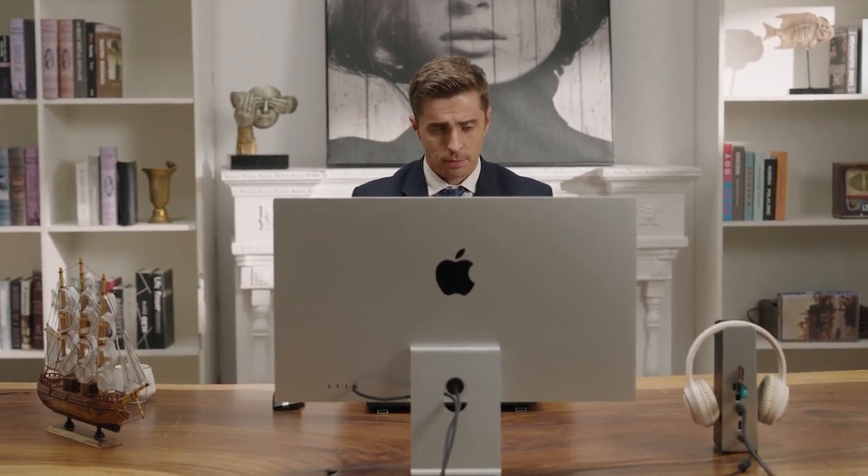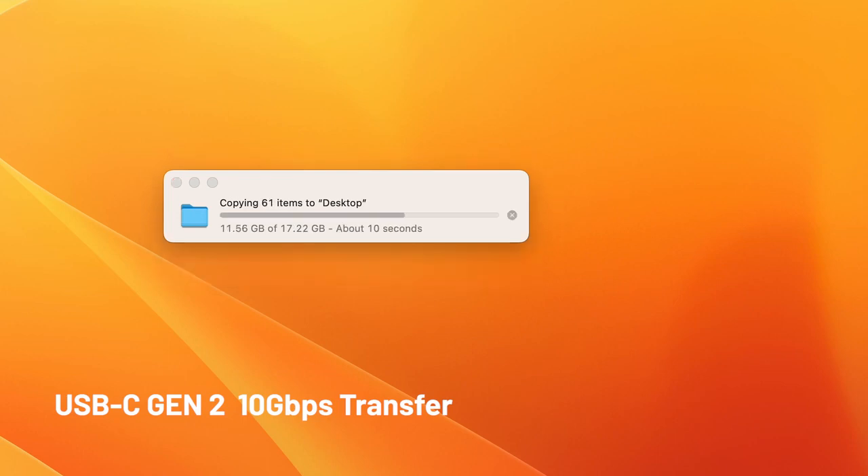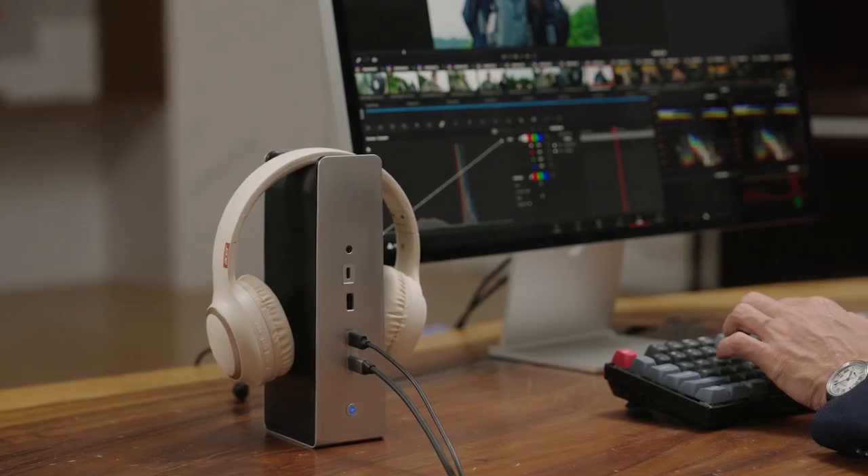Supercharges your Mac workflow. Transfer 3 hours of 4K footage in 60 seconds. Seamless editing with external drives.